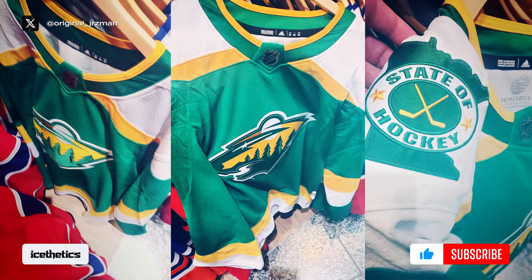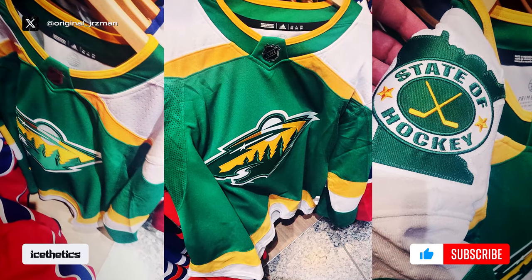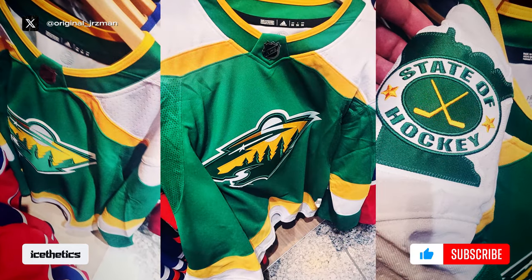No word yet on when the Wild plan to officially announce their new third jersey, but it should be soon, especially since it's clearly been shipped to retailers already.